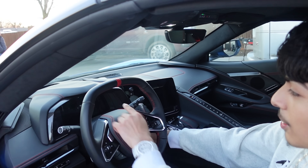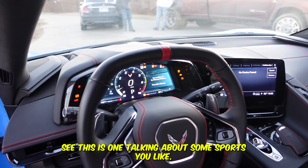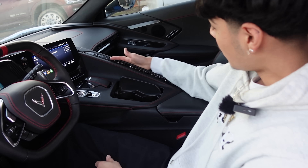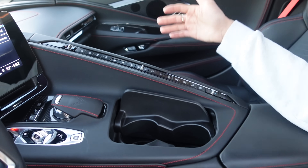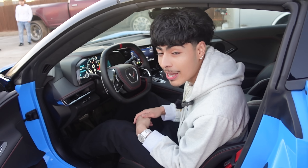When I turn it on, look at the screen — damn, this is what I'm talking about with sports cars. Mine doesn't do that. Look at all the buttons right here — this stuff is laid out clean over here and there. This just looks clean as hell.